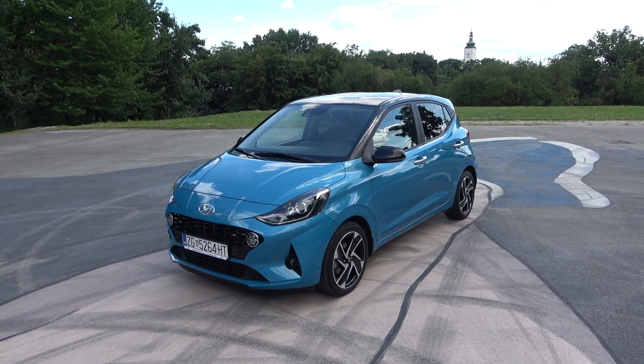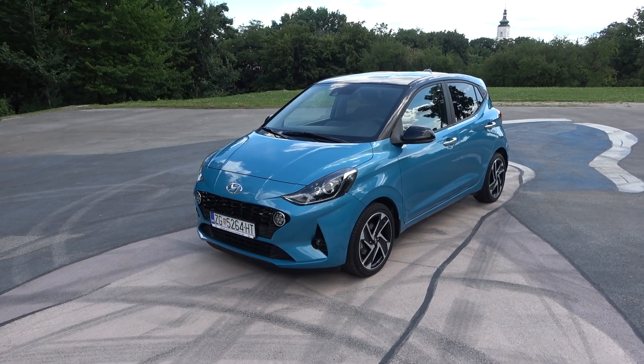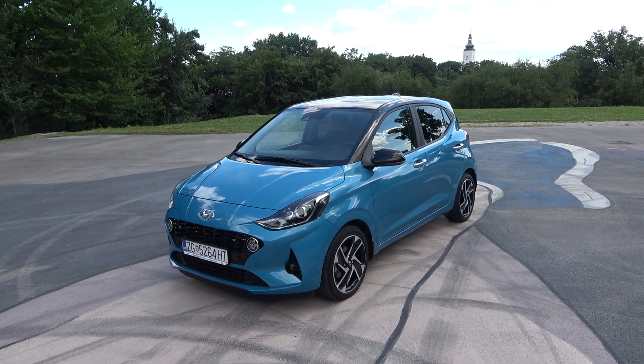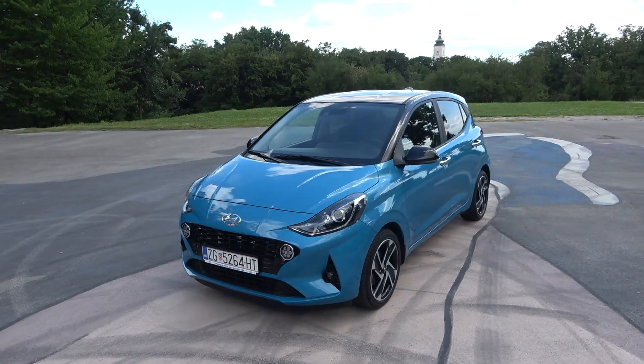Hi guys, welcome back to the channel, welcome back to a new video. Today I'm going to show you all the details of this car — the all-new Hyundai i10. Many thanks to Hyundai Hrvatska for letting me have the car on a test; their link will be in the description with all the details.